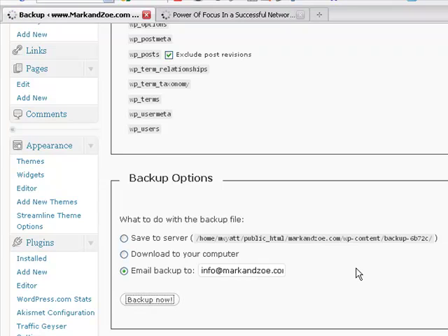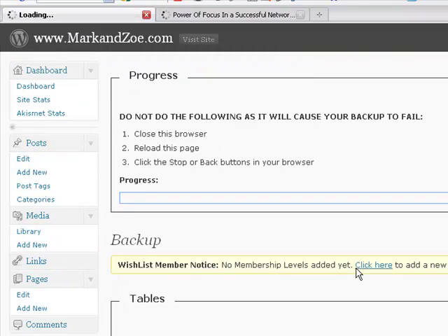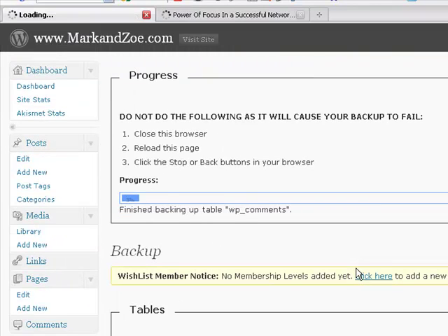That is actually backing up my database. It's backing up my structure, my blog, my graphics, my images — everything. Combined with the exported file that has all the content and words, you're going to need both of those things if you need to reconstruct your site.